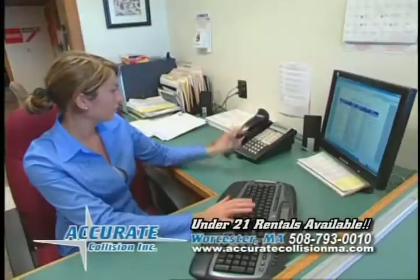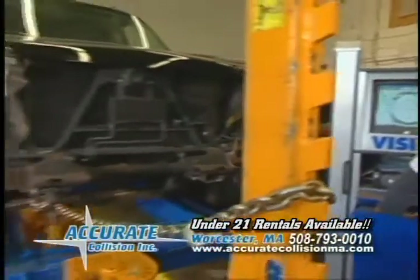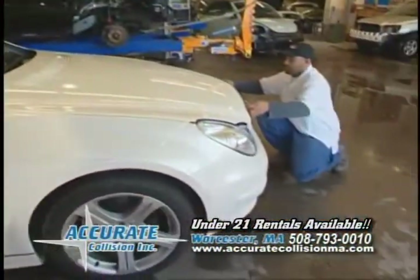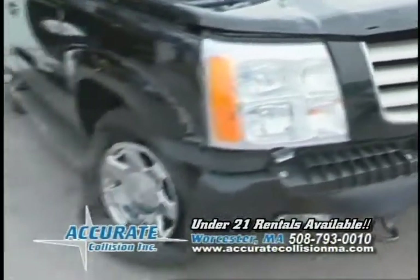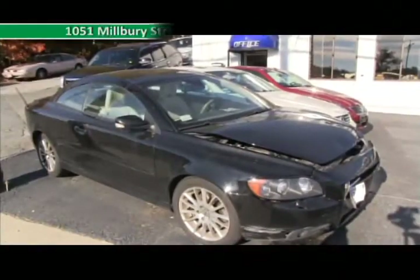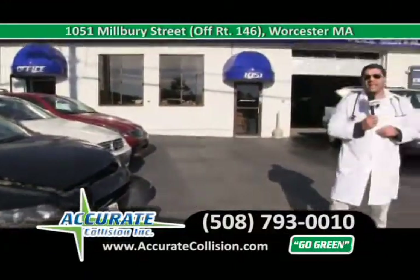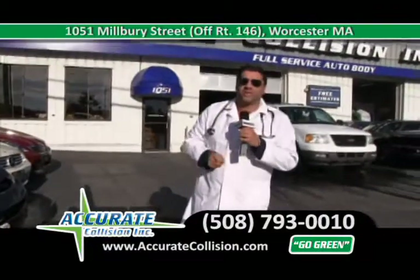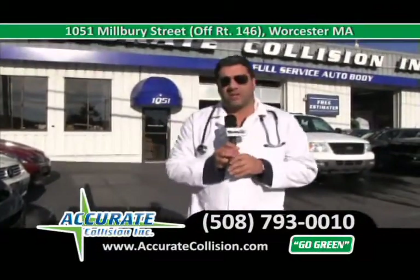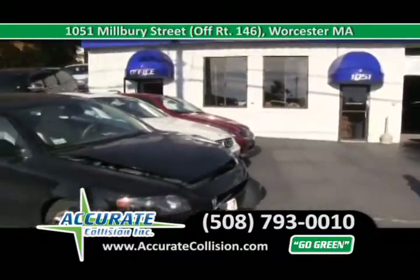Come on to the emergency room. As the leader in the collision industry in central Massachusetts, Accurate Collision prides themselves on working on high-end vehicles for good customers, and that's why we've got a good reputation. We've got a lineup of new patients that have come in to get repaired here at the emergency room at Accurate Collision.